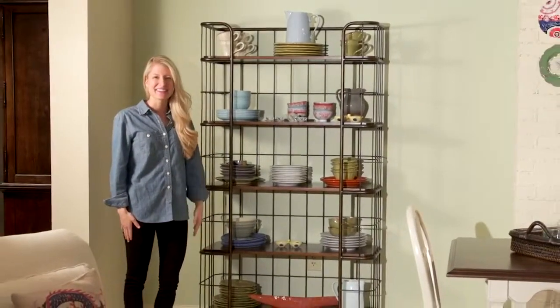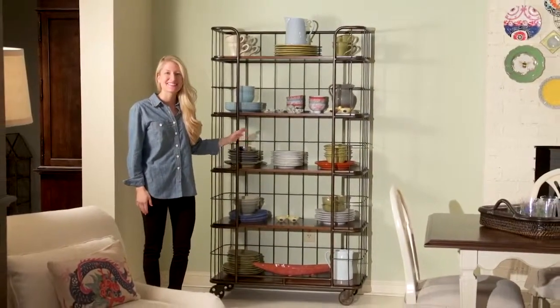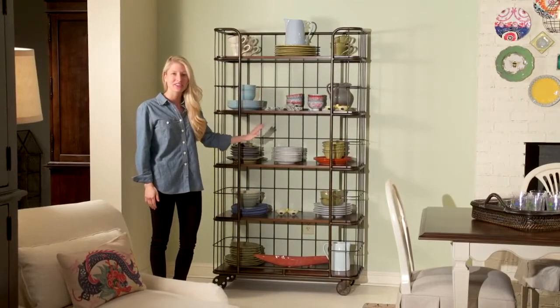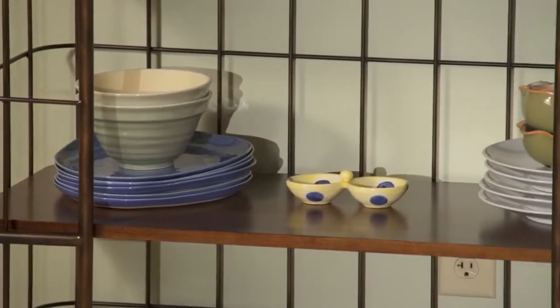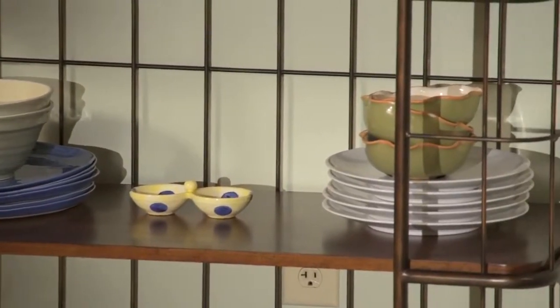Hi, I'm Paige, and this is the bakery rack. Designed with five heirloom finished open display shelves, this piece offers plenty of space for cookbooks, platters, or dishes.